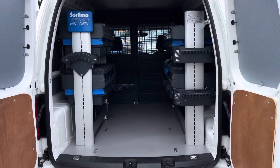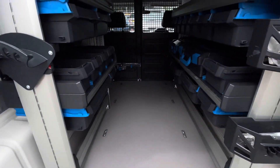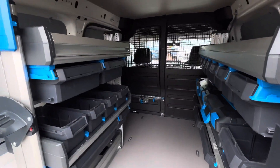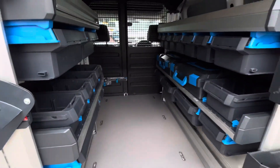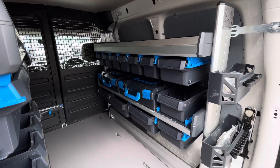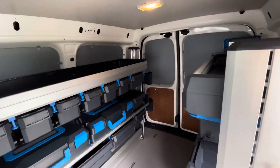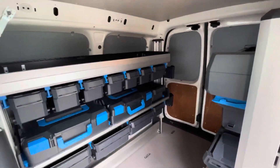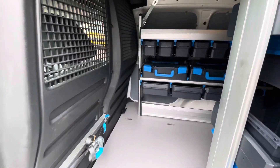Taking a look into the load area, the bottom comes ply lined and there is a Sortimo racking system with a heavy duty flooring system. There is still an ample amount of storage space between the shelves. This Caddy also comes with a single sliding door located on the passenger side, allowing easy access to the further away racks, and there is a step allowing easy access into and out of the vehicle.